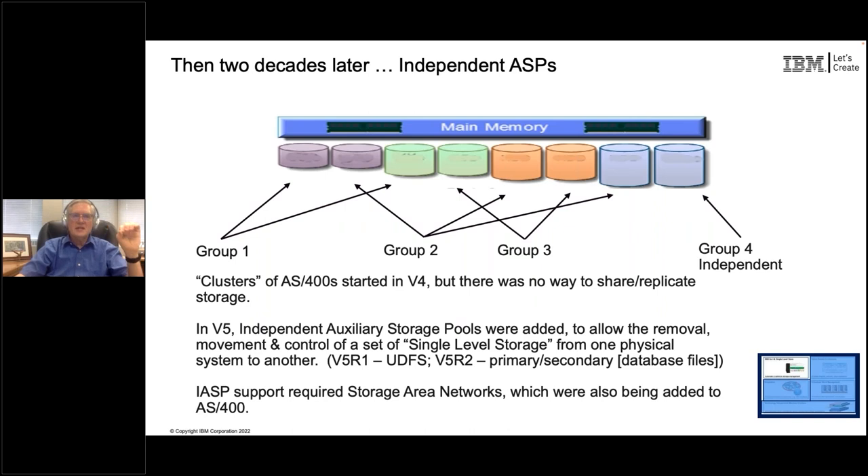That Independent Auxiliary Storage Pool could be inserted into the single level store of another system. Supporting it required yet another major change to the architecture of single level store. So while we still have single level store, it can now do more than it ever did - and we had to change all that again without affecting what you folks were doing. One thing about single level store is that every time you use it, whatever you put in that storage is assumed to be backed by physical storage.